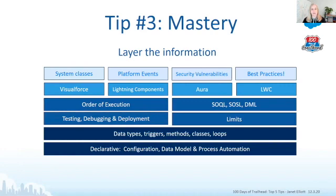Building on that foundation, we get into the UI: Visualforce, Lightning Components, Aura, and LWC — that's a whole section. Then the miscellaneous but equally important items: system classes, platform events, security vulnerabilities, and best practices. This doesn't cover all of the topics, but it demonstrates how you need to approach this in a layering way so you can gain confidence as you go when learning the information.